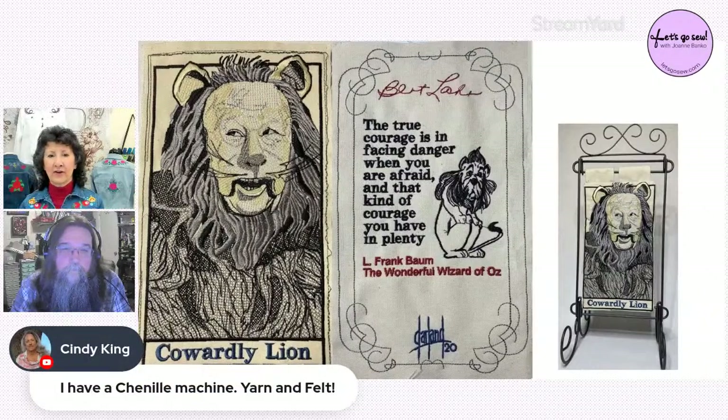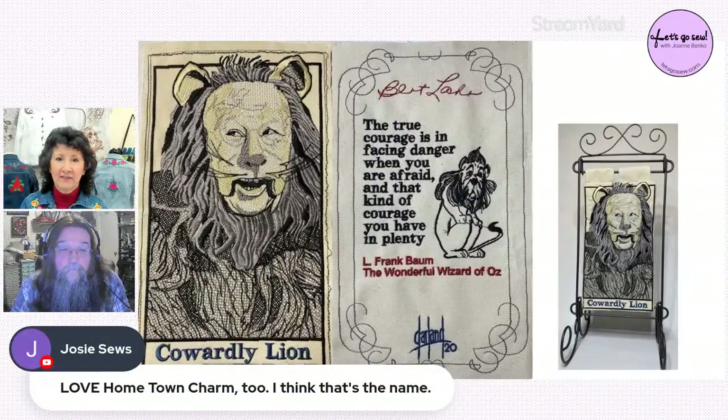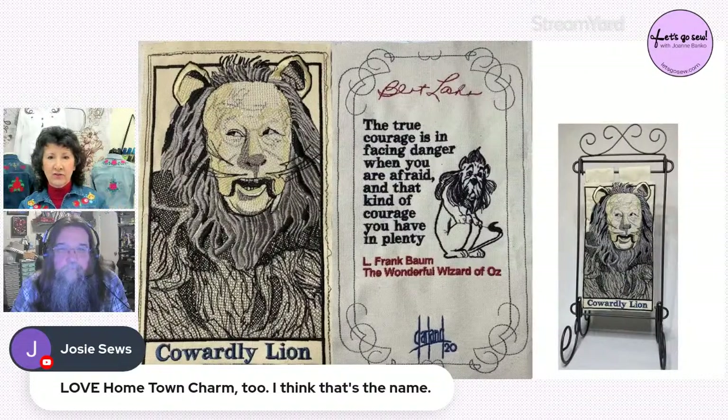Cindy is a commercial embroiderer who has a chenille machine — Joanne would love to have her on the show someday. Linda will email pictures of her free-motion embroidery class work. Josie loved Hometown Charms. This year's free design series is called 'On the House' — a free design released every single week throughout all of 2022 from Designs in Machine Embroidery.